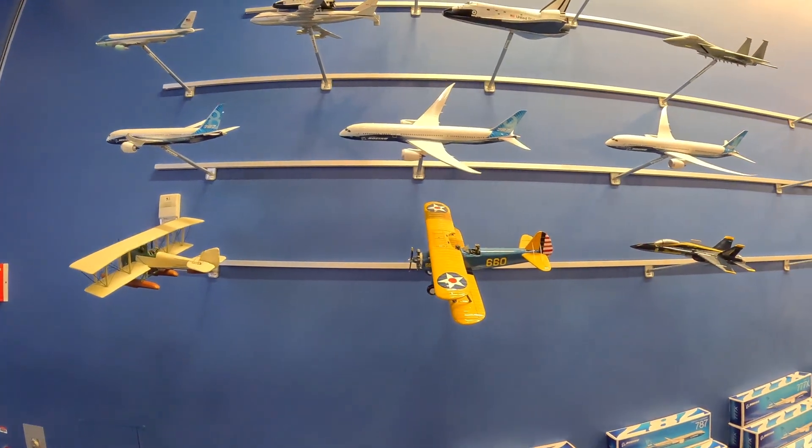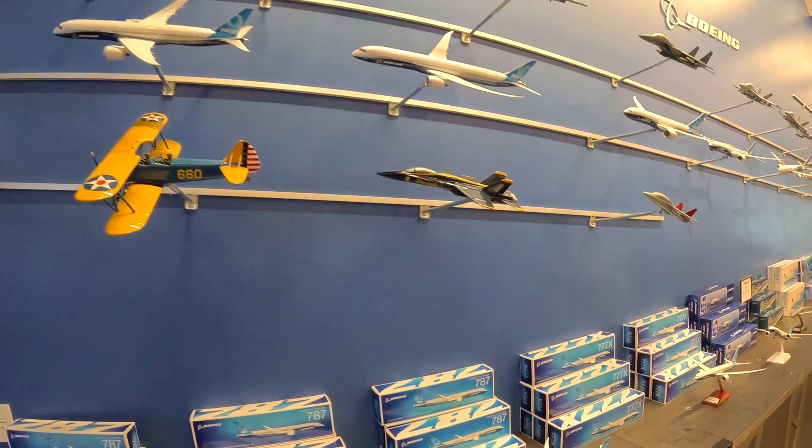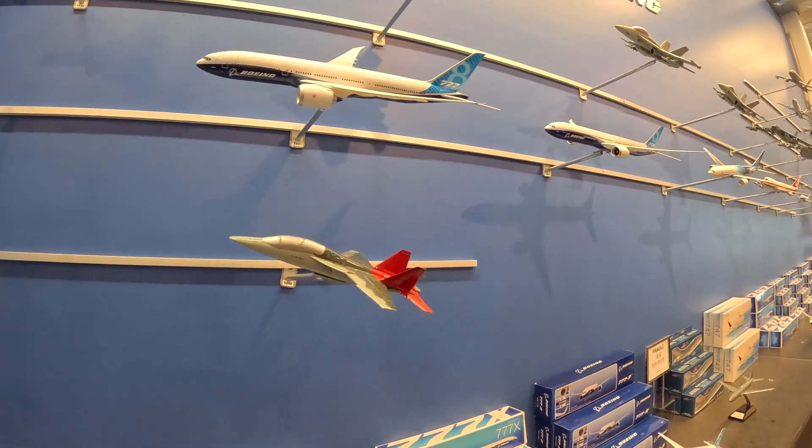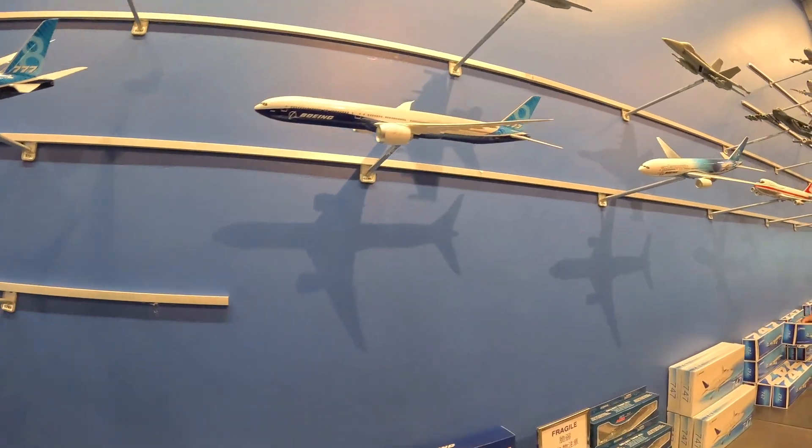Down in Seattle you can see the original Boeing building as part of what's called the Museum of Flight — it's a very impressive museum that has a large collection of airplanes inside. Here in the Everett gift shop you can see they've got a number of different miniature replicas of different Boeing planes past and present.